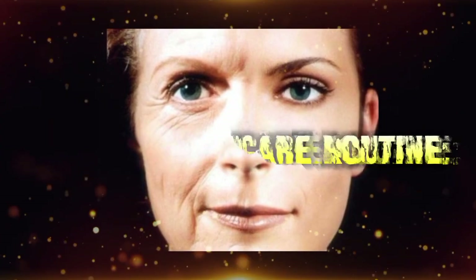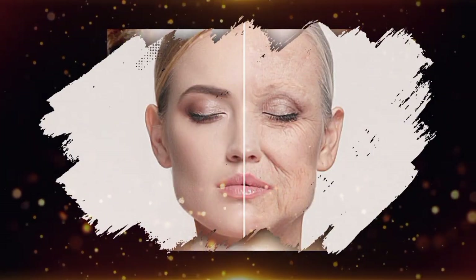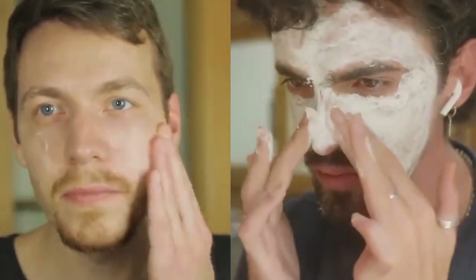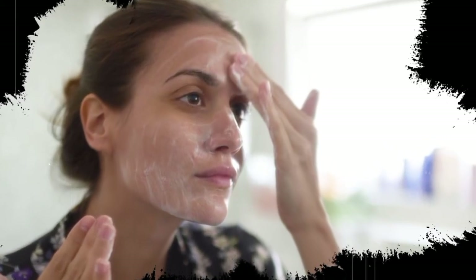Now that we understand how our skin changes after 50, let's dive into an effective daily skincare routine to address these concerns. We'll break it down into two parts: the morning routine and the evening routine. The morning skincare routine is crucial as it prepares your skin for the day ahead, setting the stage for a radiant complexion.